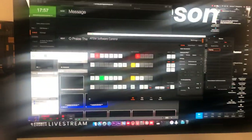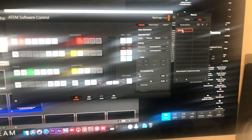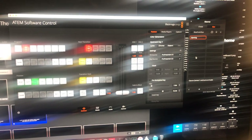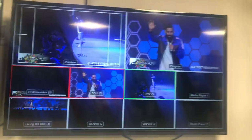Let me flip the camera around here. So we've got Blackmetric Atom software control going on. I just built this macro over here because I'm going to come out with a new macro building tutorial on the YouTube channel soon. We've got the live stream feed going on with all the different angles.